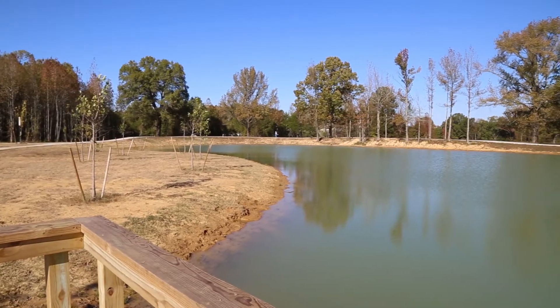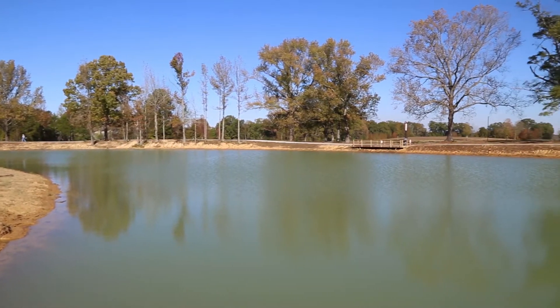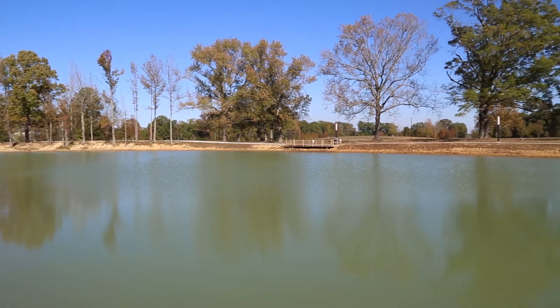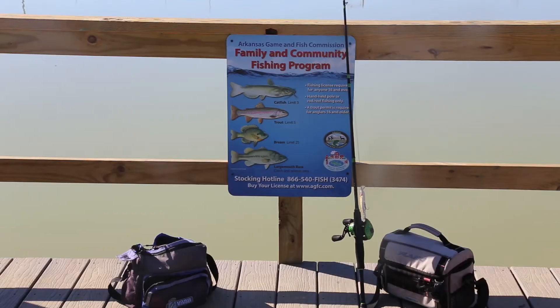The park provides the city with a medium-sized stocked pond that includes two fishing piers. The pond stays stocked with brim, catfish, trout, and largemouth bass. You are allowed to keep these fish, so your family can have a good day of fishing, then even a better night of eating. Keep in mind that if you are 16 or older, then you will need a fishing license.